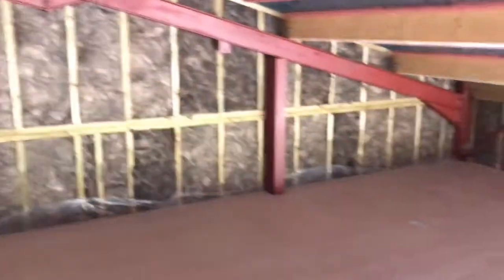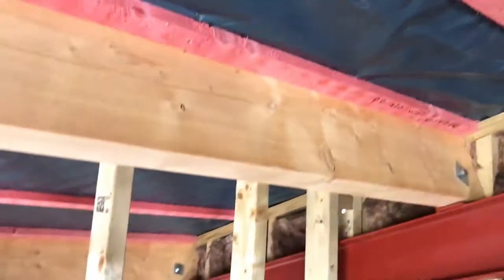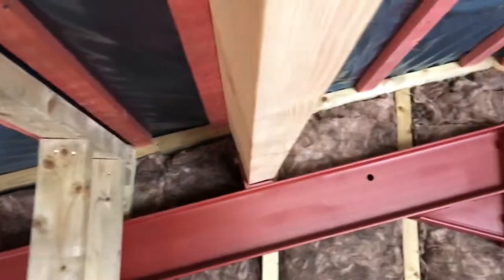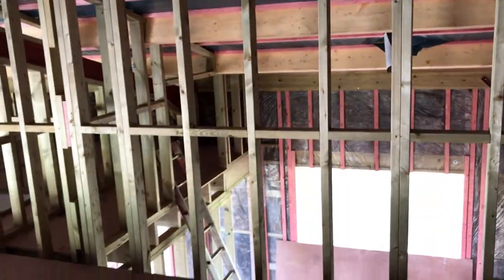This area is way bigger than I thought it was going to be — loads of storage space down there. It feels much bigger than it looks on the plans. I was thinking we could even put in another wall and make this a bedroom, because there's plenty of head height in the middle. We're thinking this wall will be shelving for all our equipment and everything.